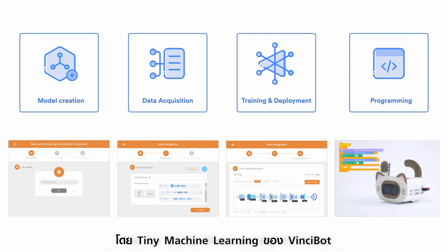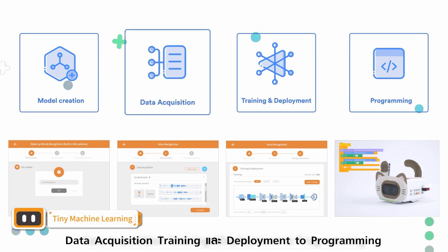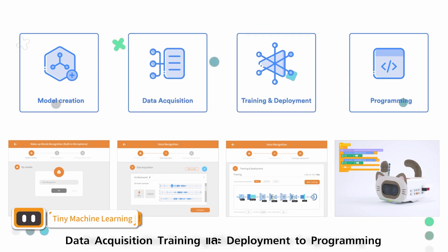More intelligent. From the tiny machine learning of VinciBot, students can experience the whole process from model creation, data acquisition, training and deployment, to programming, which helps them to deeply understand artificial intelligence.